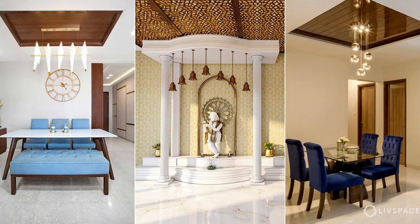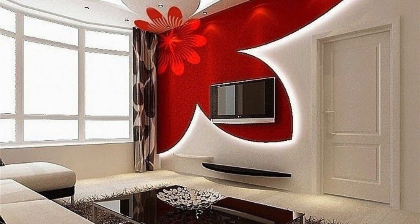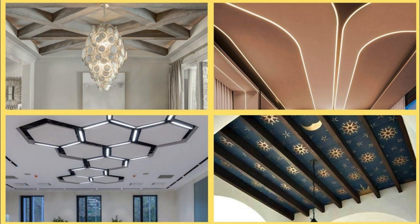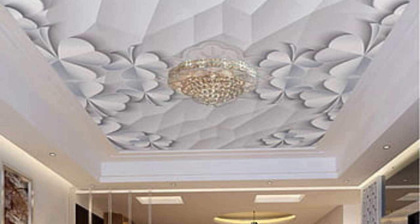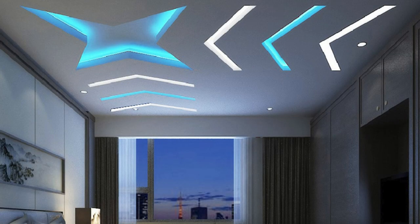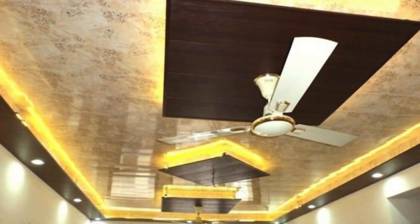Smart ceiling panels not only enhance user convenience but also contribute to energy efficiency by optimizing resource usage based on occupancy and environmental conditions. Ceiling panels, therefore, represent a dynamic and evolving aspect of interior design, incorporating the latest technologies and sustainable practices. Whether it's creating a visually stunning focal point, improving acoustic performance, or incorporating smart functionalities, ceiling panels continue to be a versatile and indispensable element in the ever-evolving landscape of interior architecture.